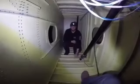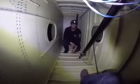Okay, now we're in the center tank. I'm going to show you how to climb in. There's only one way in and one way up.